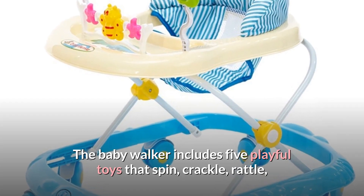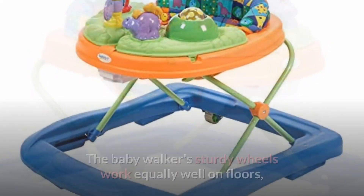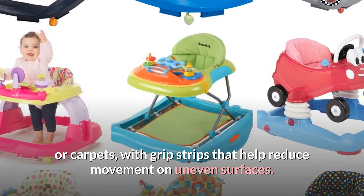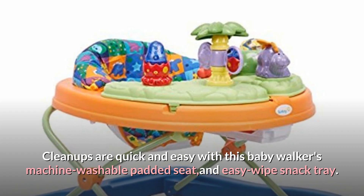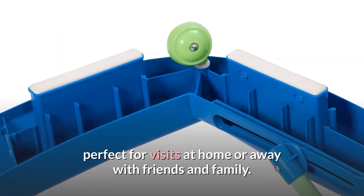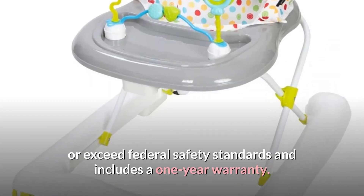The baby walker includes five playful toys that spin, crackle, rattle, and light up, plus a music module that plays 12 different songs. The sturdy wheels work equally well on floors or carpets, with grip strips that help reduce movement on uneven surfaces. Cleanups are quick and easy with the machine washable padded seat and easy wipe snack tray. Fold the walker quickly and easily for storage or travel, perfect for visits at home or away with friends and family. This Safety First walker is manufactured to meet or exceed federal safety standards and includes a one-year warranty.